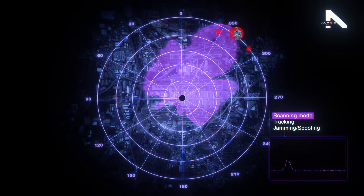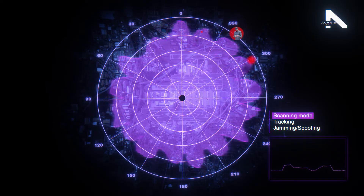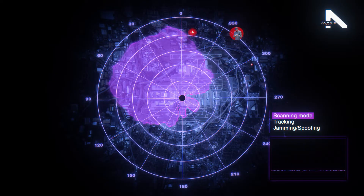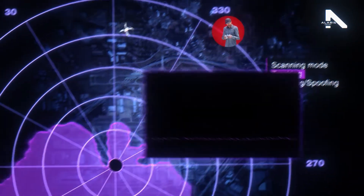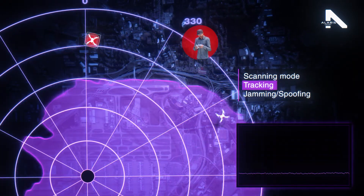The default mode for the antenna can be configured as sweep or omni mode to monitor the area around the sensor, automatically switching to a narrow beam when required for tracking or jamming. Once a signal is detected, the system switches to a narrower beam to track the device.